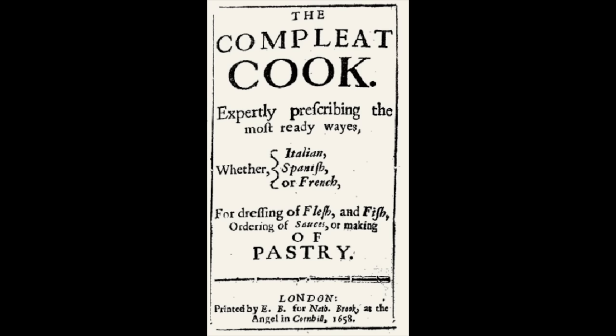Today's recipe comes from the 1658 cookbook The Complete Cook, expertly prescribing the most ready ways whether Italian, Spanish, or French for dressing of flesh and fish, ordering of sauces, or making of pastry. I don't usually read the full title of these old cookbooks because as you can see they tend to go on, but I love this one because how often do you read a title that has curly brackets in it.